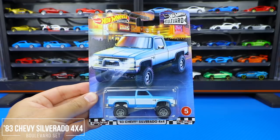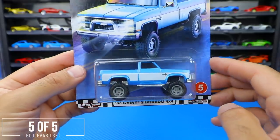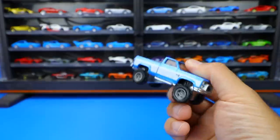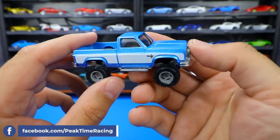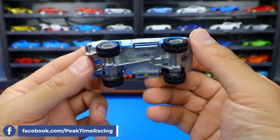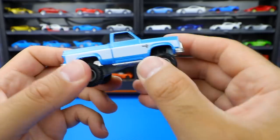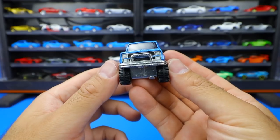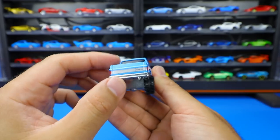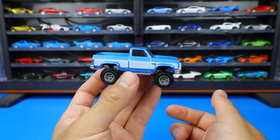Car number five from this Boulevard set is the 1983 Chevy Silverado four-by-four. This one is also very heavy. Look at these thick real rider tires — it's nicely raised up, and you can see those axles below. It's a nice light blue with white trim on the side and a Chevy logo. From the front it's got a push bar, and on the back, the Chevrolet logo. The quality of this one is absolutely fantastic.